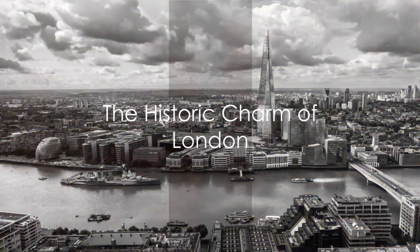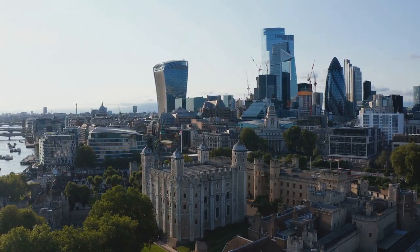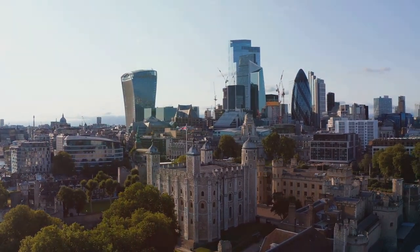First stop, the bustling city of London, a place where history meets the hustle and bustle of modern life. Welcome to London, a city that effortlessly straddles the past and present, offering a unique blend of historic landmarks and contemporary culture.